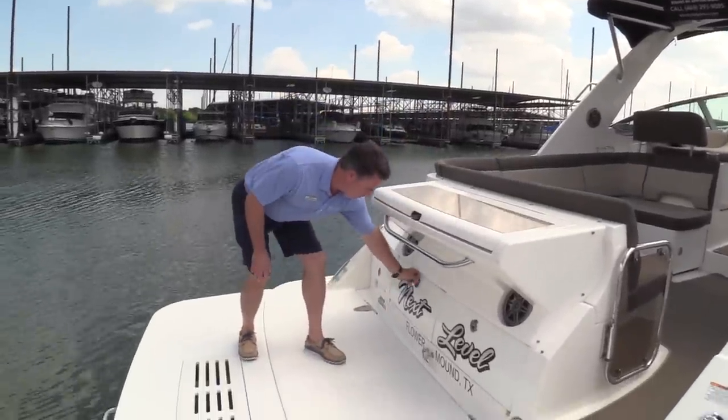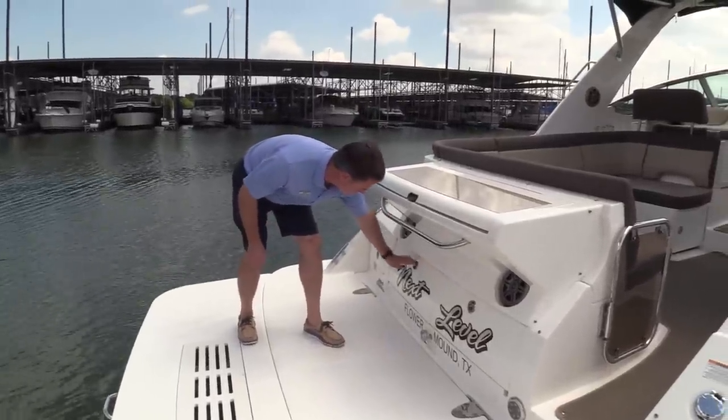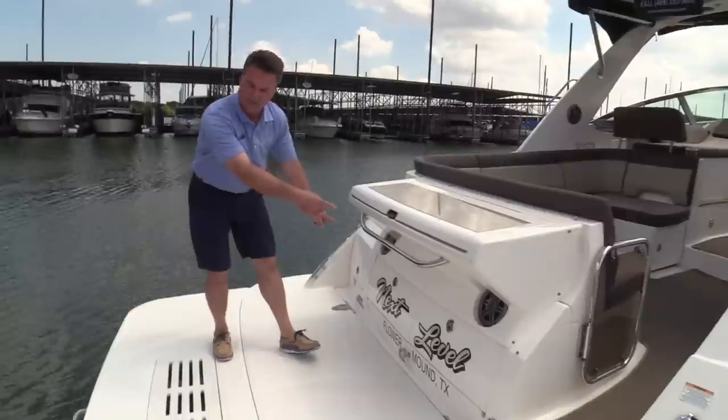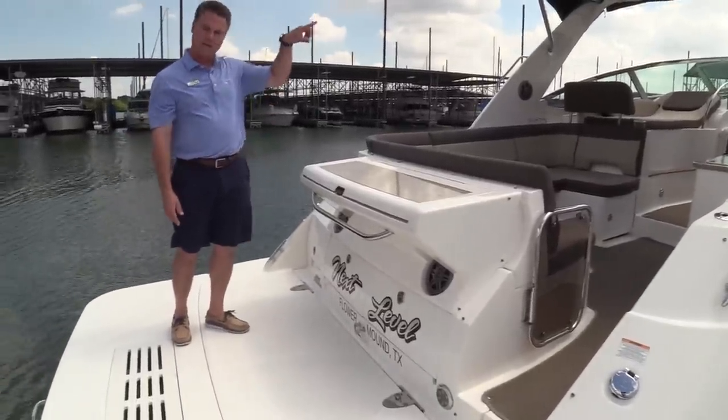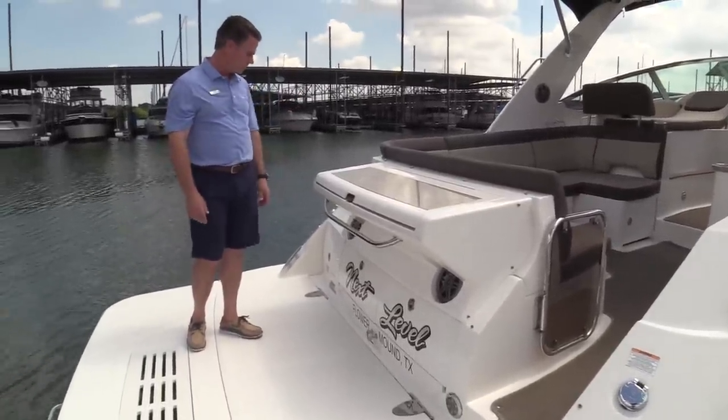Some cool storage compartments down below. I also like where Sea Ray put their transom speakers down low and out of the way, so you get music back here when you're swimming, but you're not banging your heads on some big old tower speakers in the back.